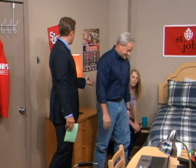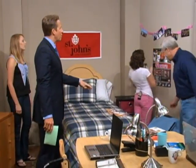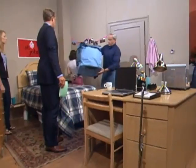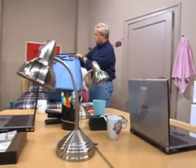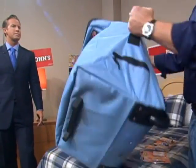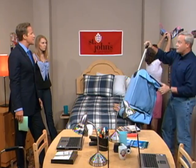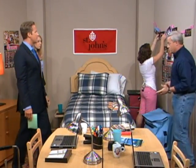Do you do bunk beds in your dorm room? No, we have two separate beds, so you've got a little more space. What other items can people bring? Well, this is great — a roll-away hamper like this called Caddy Concepts. It's multi-purpose: you can carry it down to the laundry room, or pop it out and wheel it right down. You've got some storage there too. Anything collapsible like this makes a big difference.